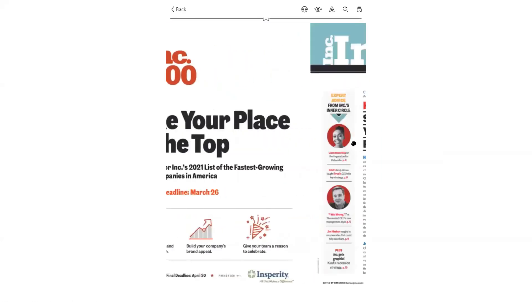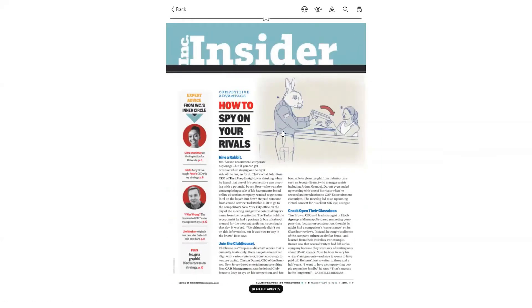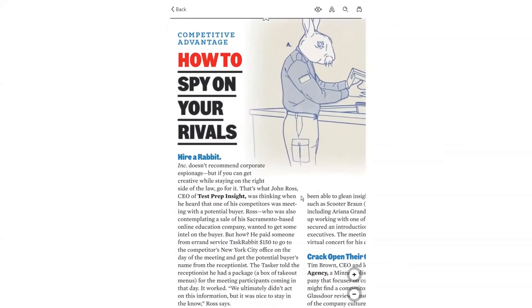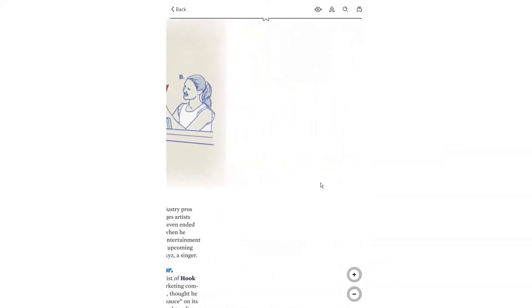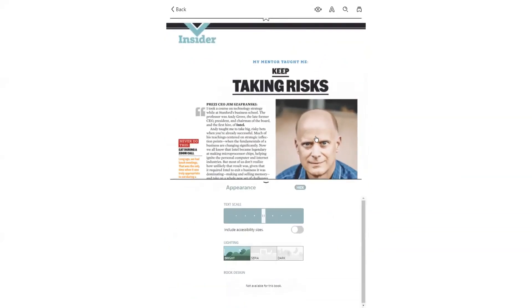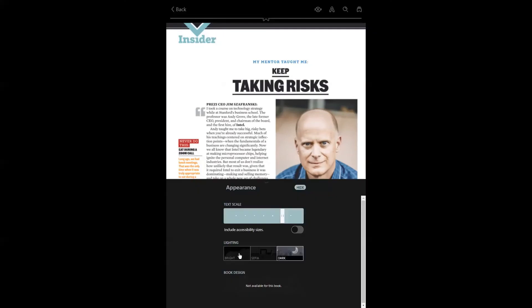When scrolling through a magazine, you can zoom in and out by pinching on the screen. Or if you're using Libby in your web browser, you can click on the zoom icon to zoom in and out and switch between pages. Under appearance, you can also adjust your text scale in article view and adjust the background lighting.